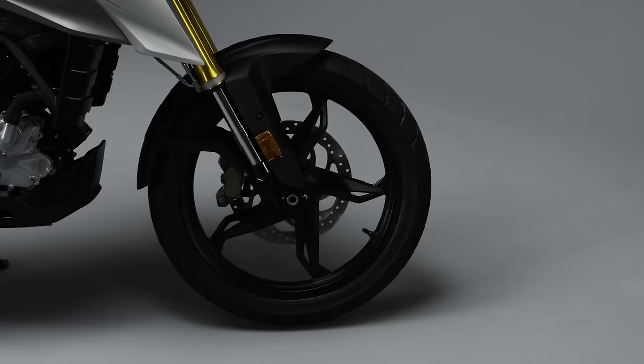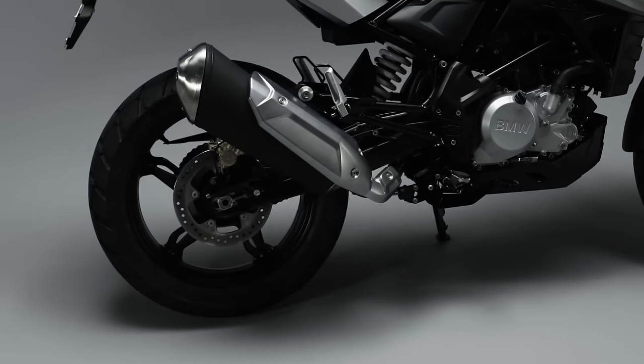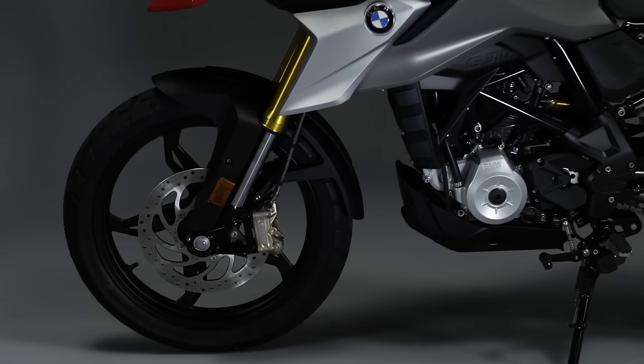To make the bike a real GS, we need some specific characteristics. So we have 180mm of spring travel in the front and also in the rear. We have an upside-down fork with a 41mm inner diameter, and we also have a 19-inch front wheel to go over gravel roads and similar terrain very easily.